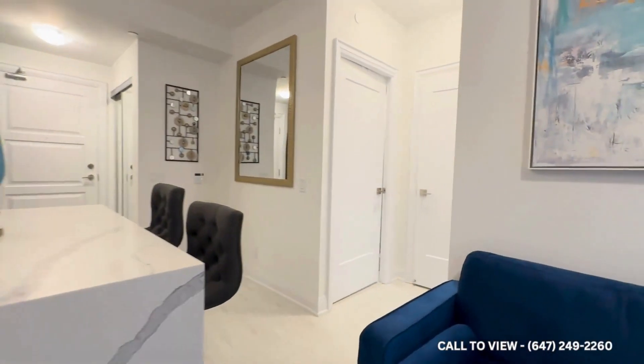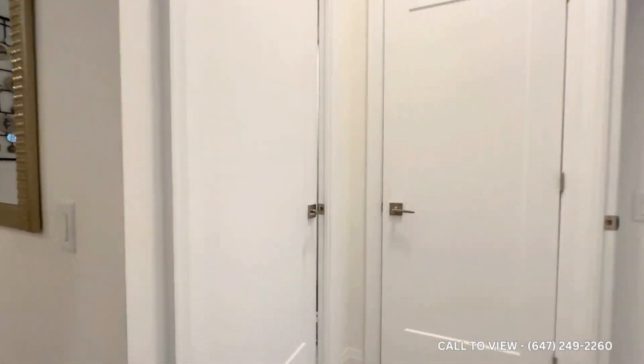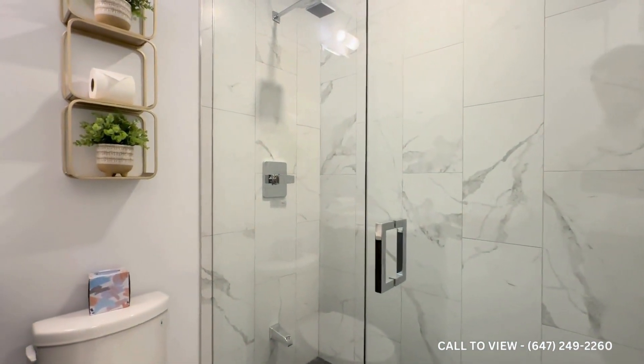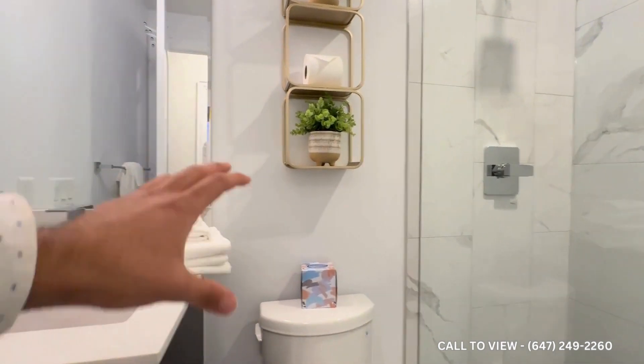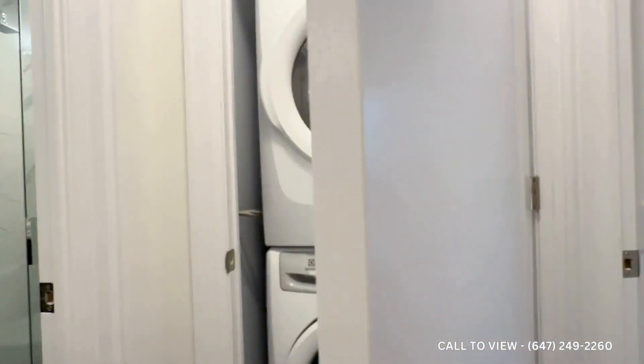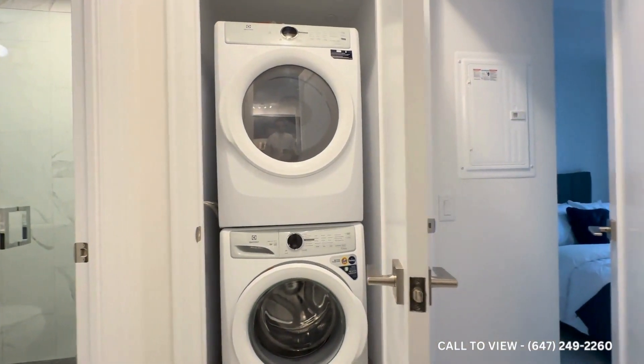Over here on my right, you have your common area three-piece bathroom, which is absolutely elegant. You have a rainforest showerhead, pre-installed shelving, a commode, and a quartz vanity with two drawers just beneath. Just to my right, we have our full-size front-load washer and dryer.